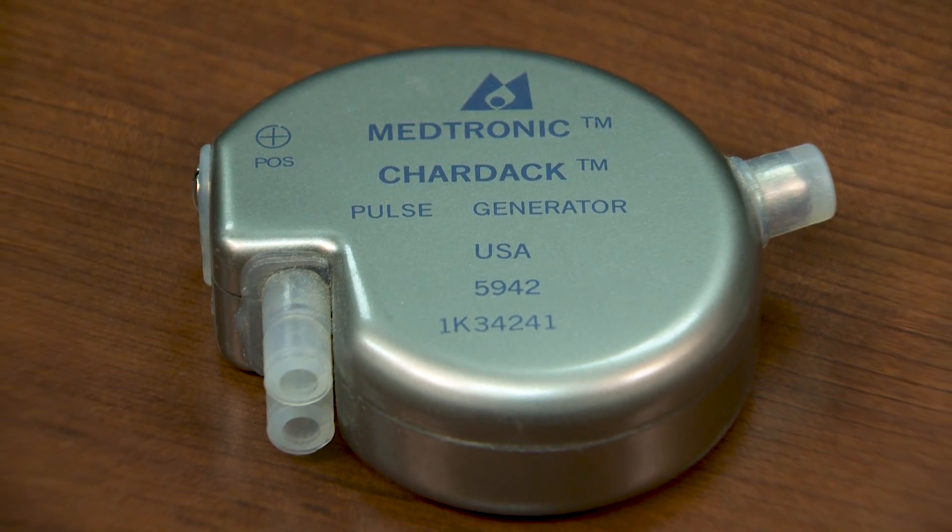In today's innovation in medicine, we're learning about a new kind of pacemaker that has a lot of benefits for patients. I'm here today with Dr. Sun Tucci, and I think a good place to begin is to talk about what exactly a pacemaker does in your body.